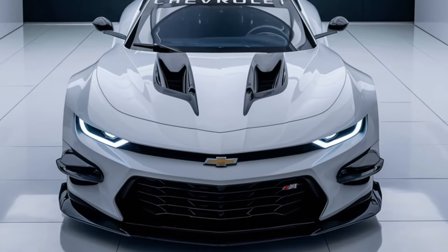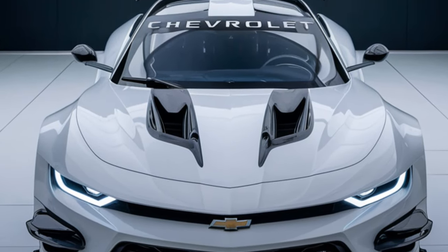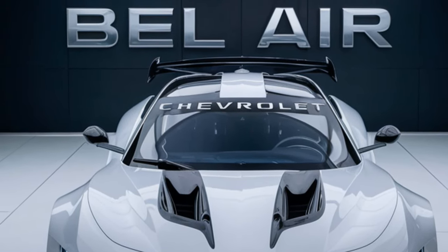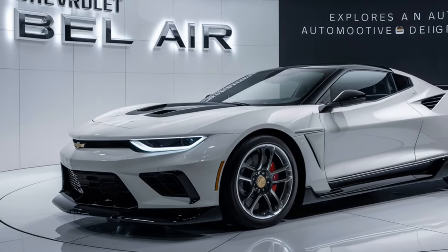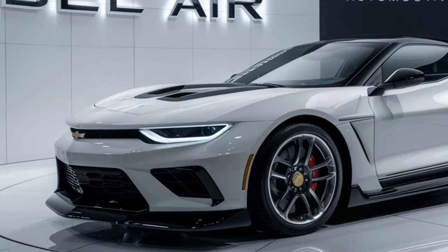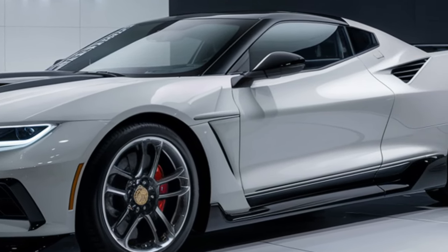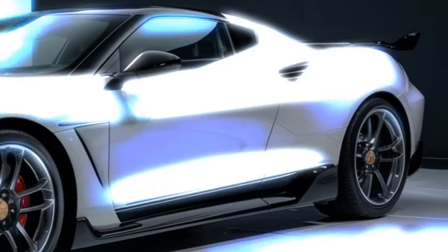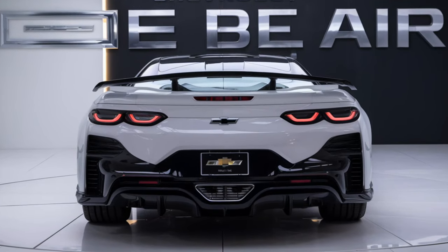Overall, the 2025 Chevrolet Bel-Air is shaping up to be a fantastic blend of old and new. It honors its heritage with design cues that will make any classic car fan smile, while offering the advanced features and performance that today's drivers demand. So what do you think — will the 2025 Bel-Air live up to its iconic status? Let me know your thoughts in the comments below.